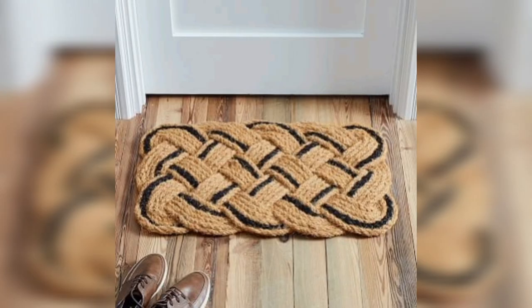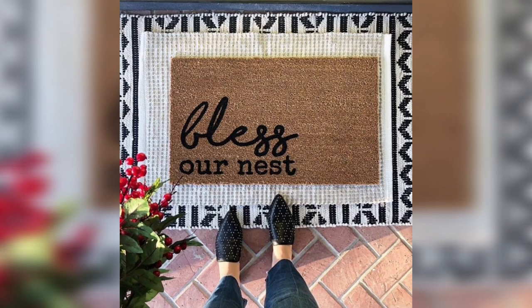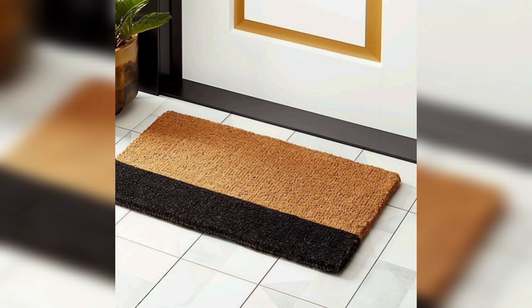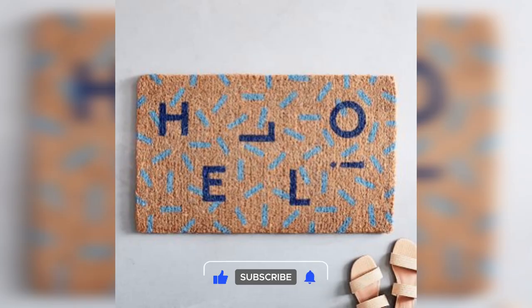Modern geometric doormats feature intricate patterns and shapes that can add a contemporary and sophisticated touch to your entrance. You can choose from a variety of designs, like hexagons, diamonds, or triangles, to create a unique and stylish look. This type of doormat is perfect for those who want to showcase their love for modern and minimalist design.